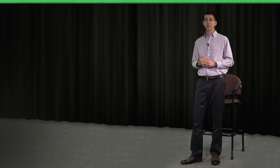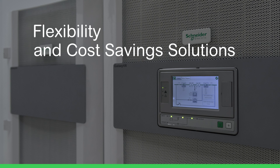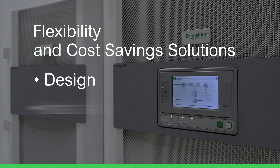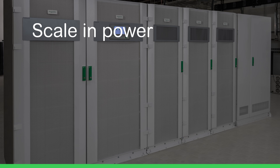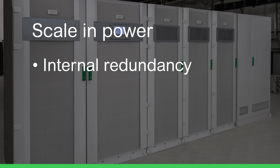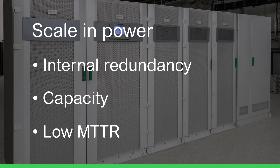Our customers are always expanding, and the Galaxy BX offers flexibility and cost-saving solutions at every stage of the design, installation, and ownership life cycle. With a modular construction, the Galaxy BX enables customers to scale in power for both internal redundancy and capacity reasons, with the additional benefit of low mean time to repair.